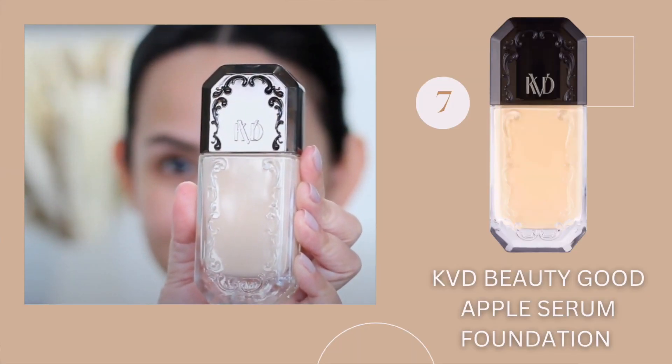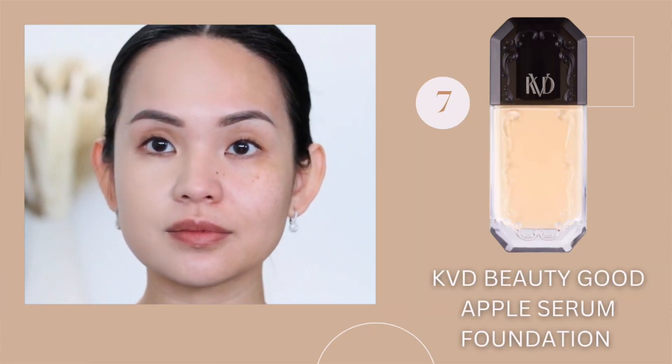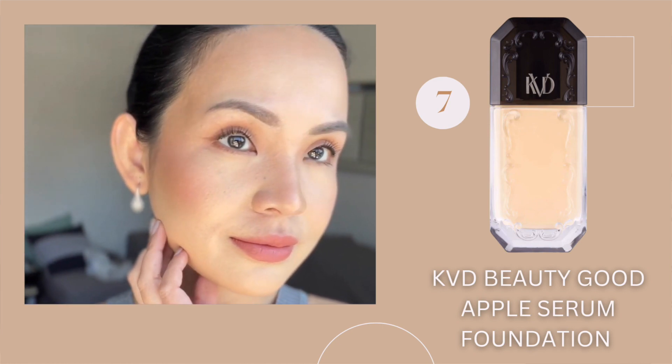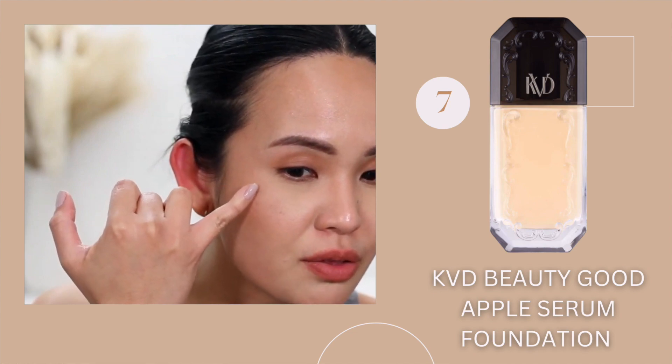At number seven is the KVD Beauty Good Apple Full Coverage Transfer Proof Vegan Serum Foundation. Most of the new foundations I've tried have a very long name. This is sitting at number seven not because of its long name but because it has a lot of claims and I expected so much from it. On initial application it was a little dewy and it really blurred out my pores. When it dried down, it really dried down matte and I could see the texture on my skin — even texture I had not noticed before. This also claims to be full coverage, and Kat Von D is known to cover even tattoos, but my hyperpigmentation kept on peeking through.